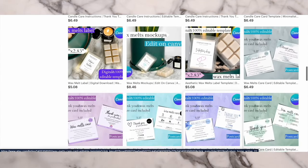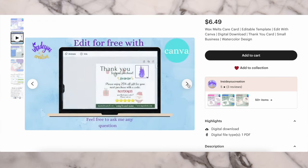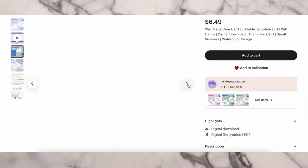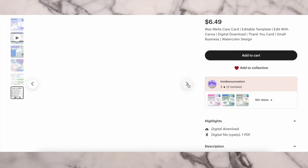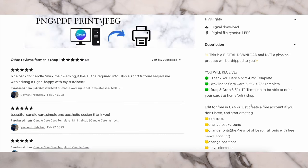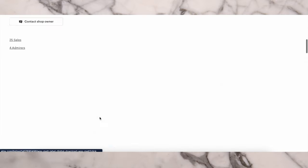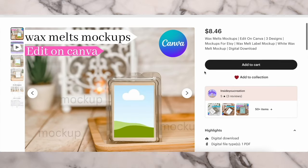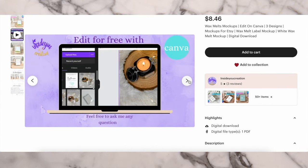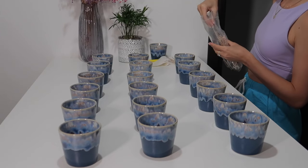I want to quickly interrupt and let you know that I have digital products on my Etsy shop for all candle makers — a bunch of designs for wax melt labels, candle care cards, and wax melt care cards. These templates are very easy to use with your free Canva account. I also have a lot of mockups to choose from if you're making wax melts. I'm offering a 20% discount — check my Etsy shop and find the discount link in the description below.